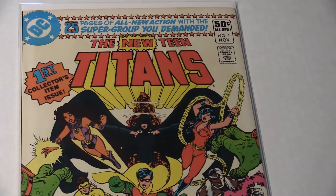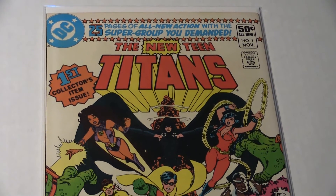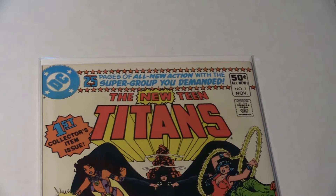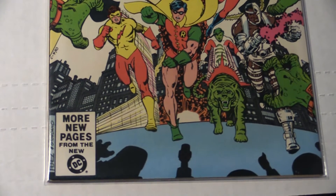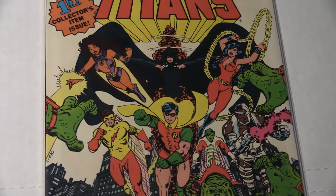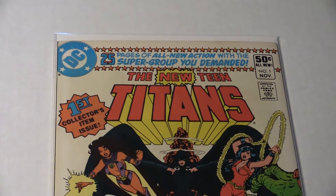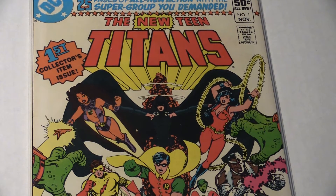We got Teen Titans number one. This is, of course, George Perez cover art. This one is in about an 8.5 shape — it's got a little bit of corner wear, non-color-breaking creases, and the spine is clean. So this is a very nice copy; I'm saying at least an 8.5, maybe a little bit higher. This is the second appearance of Starfire, Raven, and Cyborg, and it also is the origin story of the team. So this is definitely, as you can see right on the book, a collector's item. Pick it up while it's cheap, because once characters like Cyborg get more prominent, this will be a hot book.